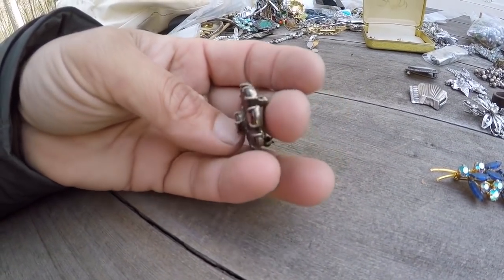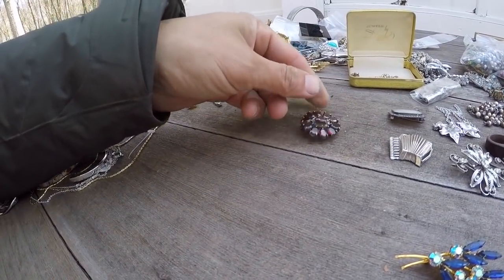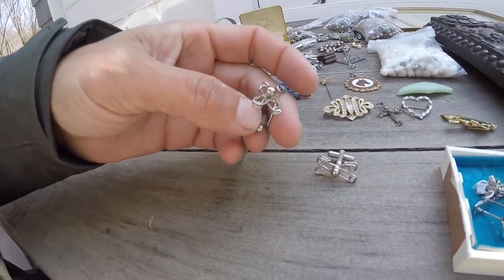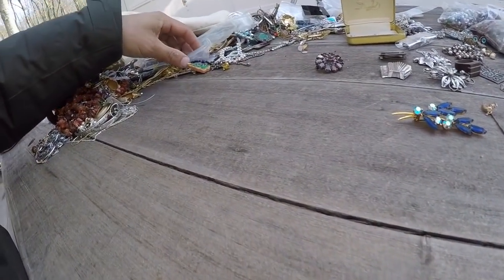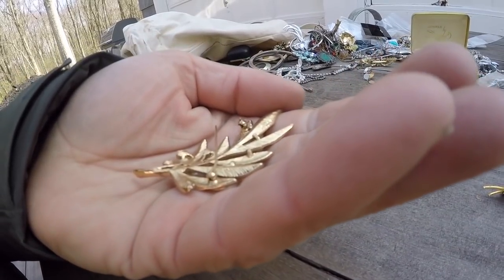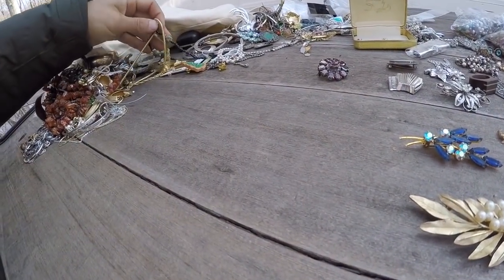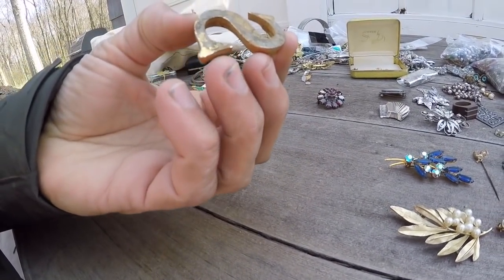This is a really nice sterling and garnet pin, marked 925. I think that might sell pretty well — I think that might be the best thing I grabbed so far to list online out of this bag. Safety pin cufflink. Let's see — is this Trafari? Yep, a little Crown Trafari pearl pin. Those do fairly well. Brass S — I'll save that and put it with my craft stuff.